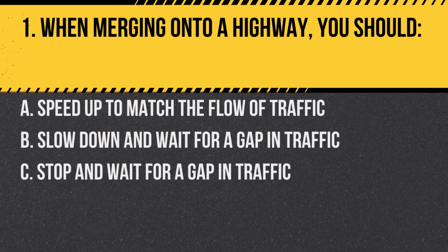Question 1. When merging onto a highway, you should: A. Speed up to match the flow of traffic. B. Slow down and wait for a gap in traffic. C. Stop and wait for a gap in traffic. Answer: A. Speed up to match the flow of traffic. It's important to match the speed of the flow to merge safely onto a highway.